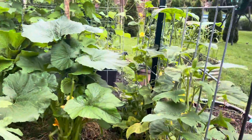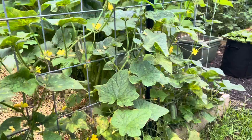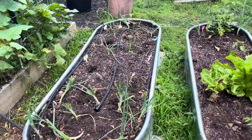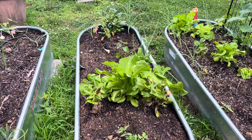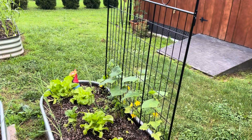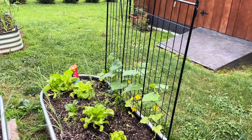Cucumbers — we've already picked a few of those. Lots of onions this year. Lettuce is kind of already bolting, so we're kind of done with it. Basil. Those are our Boston picklers and they're starting to bloom out. We're going to do some pickles later on.